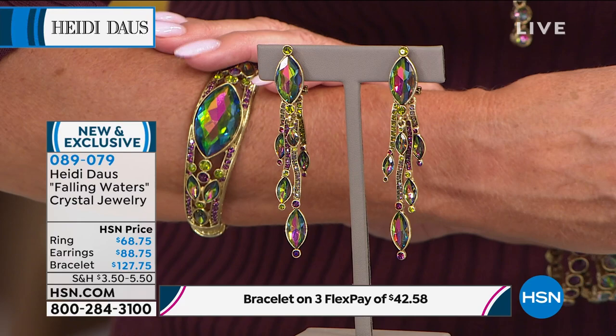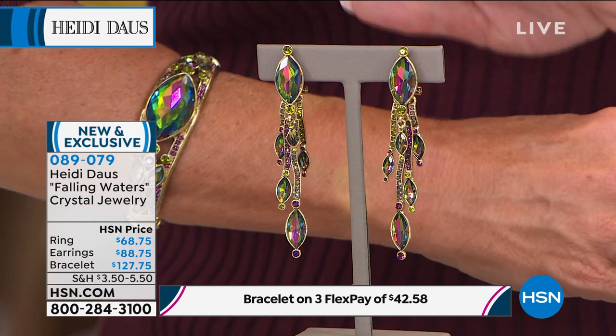The bangle bracelet is available in seven inches in length, which would comfortably fit up to about a seven and three-quarter inch wrist, or a little snugger if you wear up to an eight inch. The earrings are available in clip-on or post. And these are the Aurora Borealis matching linear earrings that are still available with the Today's Special.